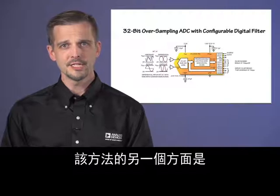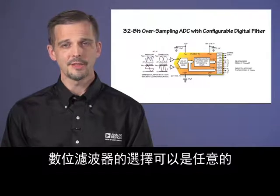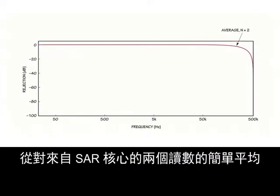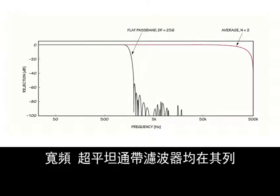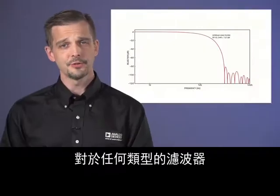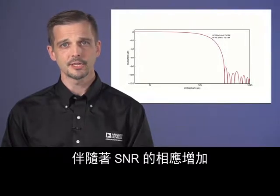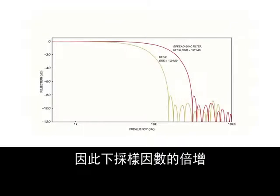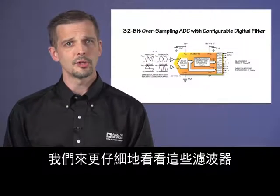Another aspect of this approach is that, unlike a Delta Sigma ADC, the digital filter can be chosen arbitrarily, and the LTC2500 takes full advantage of this fact. Digital filter options range from a simple average of two readings from the SAR core to wideband, ultra-flat passband filters that greatly simplify analog filter requirements, and numerous options in between. For any of the filter types, increasing the downsample factor reduces the filter's bandwidth with a corresponding increase in SNR. The noise density from the SAR core is essentially flat; therefore, a doubling of the downsample factor results in a near-theoretical 3 dB increase in SNR.